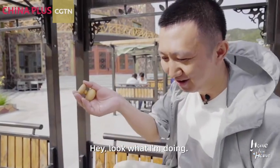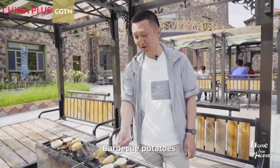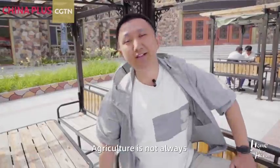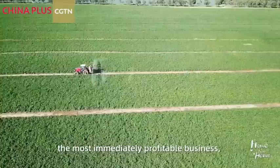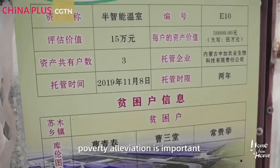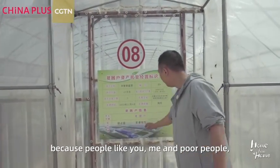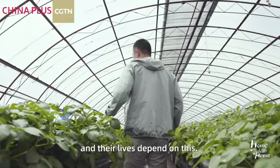Look what I'm doing — barbecue potatoes! Delicious. Anyways, agriculture is not always the most immediately profitable business, but still people got to do it because so many lives depend on it. Likewise, poverty alleviation is important because people like you, me, and poor people — their lives depend on this.